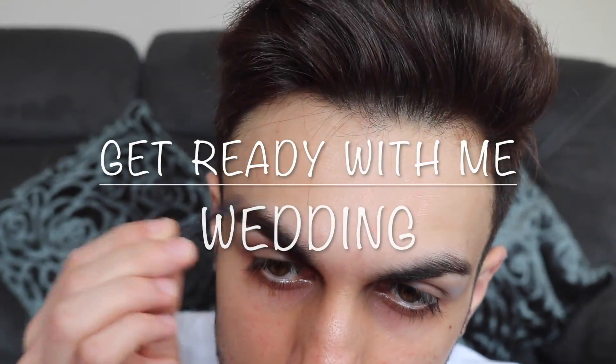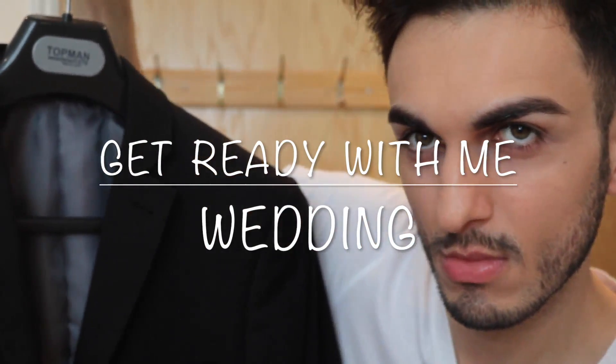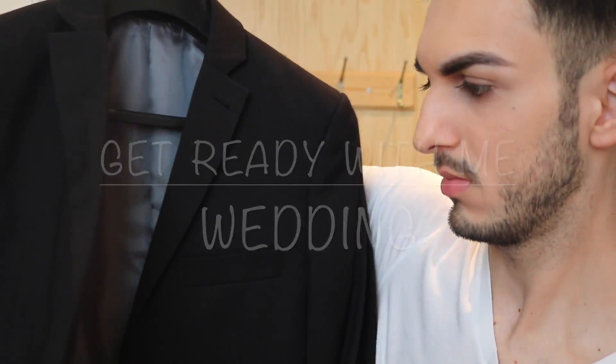Hi guys, welcome back to my channel, I hope you're all doing well. In today's video I'm going to show you guys a get ready with me wedding edition. I'm going to show you guys my skincare routine, how I did my hair, and my two outfits. I hope you guys all enjoy.